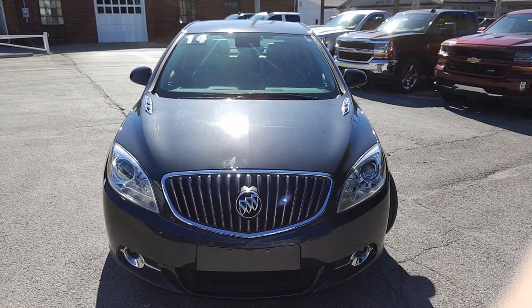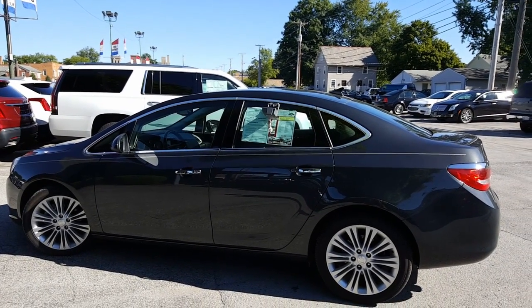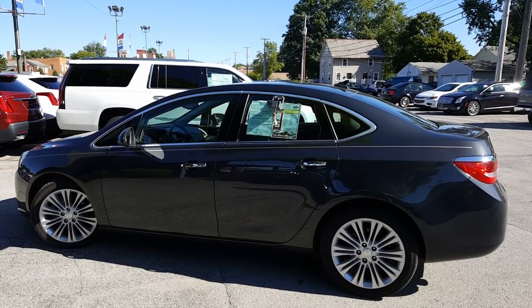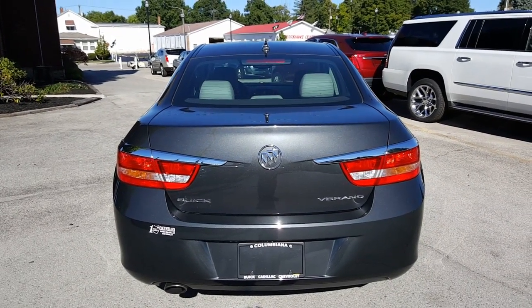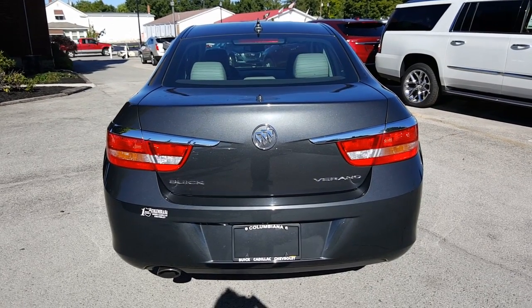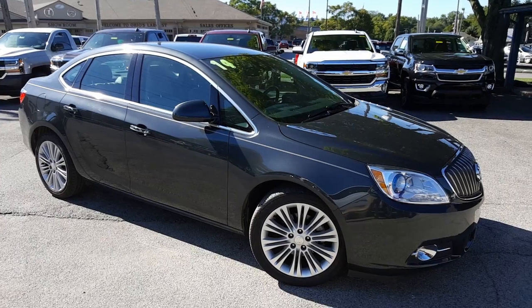Let's go ahead and take a look now at the driver's side. Alright, here's a nice look, Caleb, at the driver's side. Let's go ahead and look at the back. And here's a look at the passenger side.